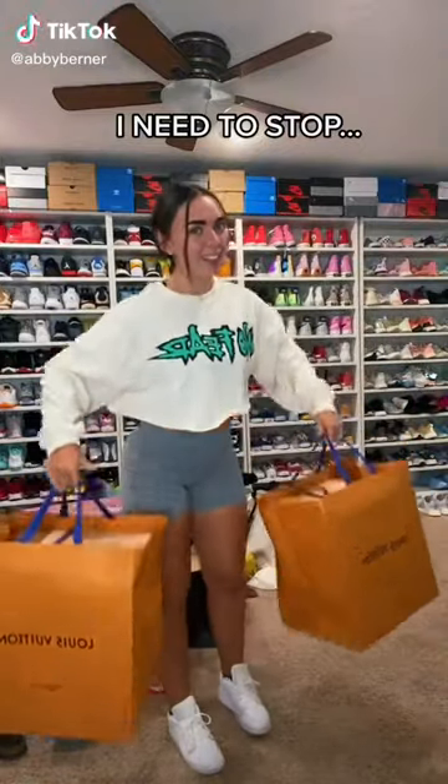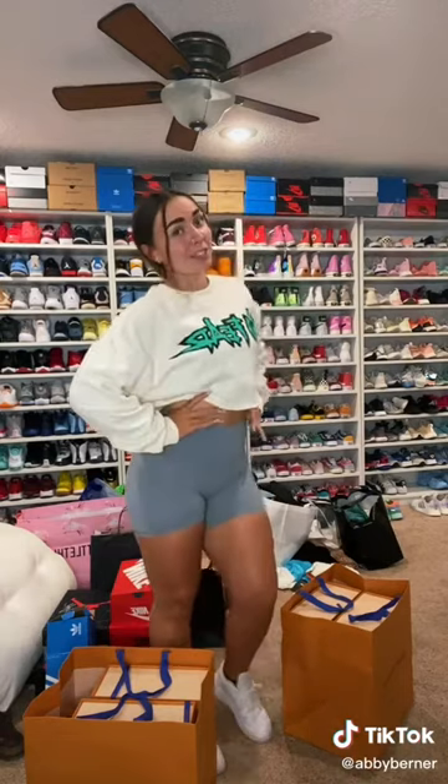Okay, I need to stop. It's getting bad. So I went to the Louis Vuitton store. There was a Louis Vuitton store in Florida and I'm in Kansas and there's no Louis Vuitton store here. So we went a little crazy.